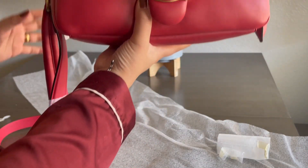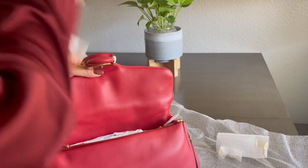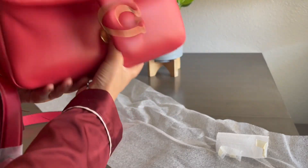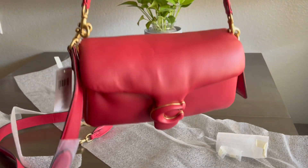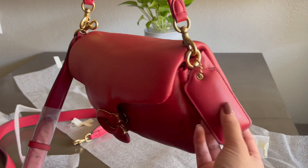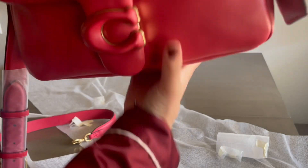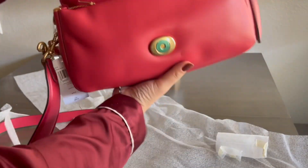It came with the classic C logo and there's a hardware protector here that I'll remove in a bit. No creasing anywhere — it is a brand new bag from Saks Fifth Avenue. I'm going to remove the fillers. Oh gosh, this is my very first red bag — this is so pretty! It has that little soft tack right there, and it's so cushiony — hence the name Pillow.